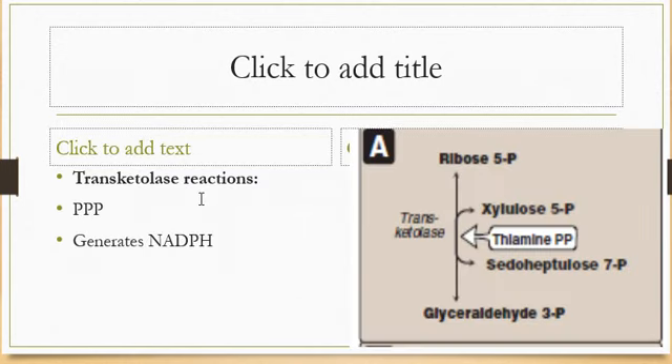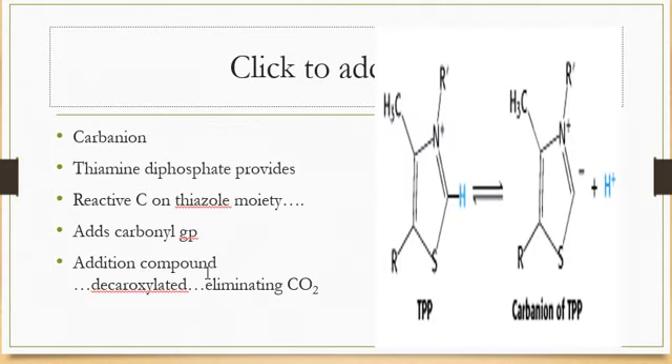Thiamine pyrophosphate also acts as a coenzyme in the transketolase reaction in the HMP pathway, also called the pentose phosphate pathway, which is involved in generating NADPH. In all these reactions, thiamine diphosphate provides a reactive carbon on the thiazole moiety that forms a carbanion, which then adds to a carbonyl group; the adduct is then decarboxylated, eliminating carbon dioxide.